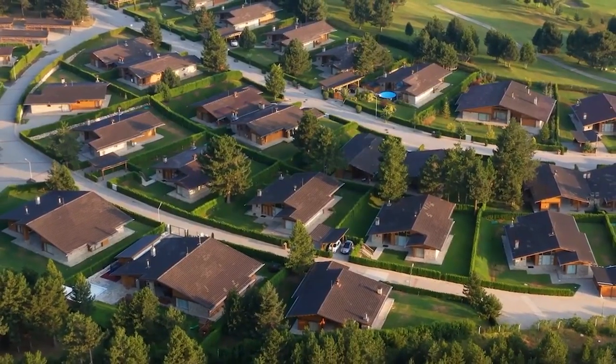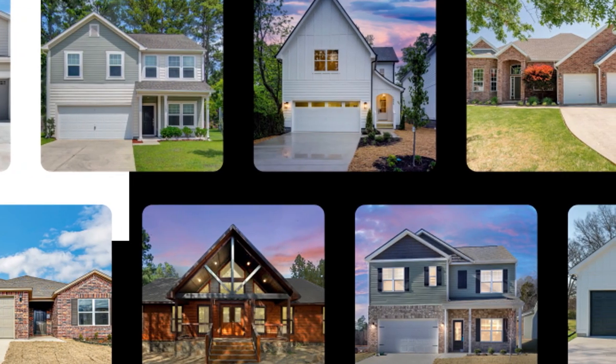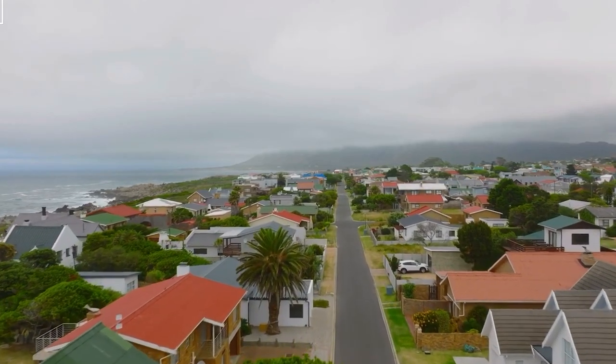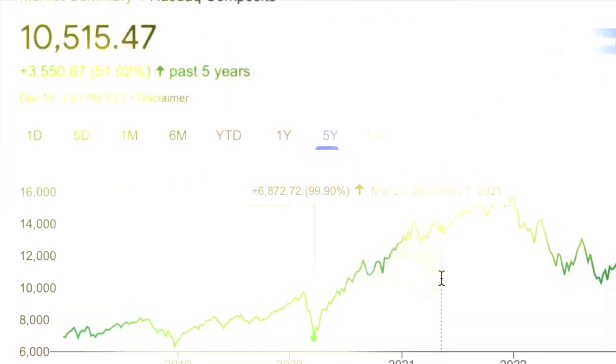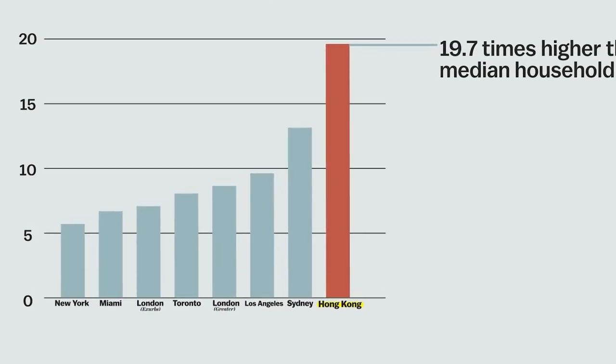Meanwhile, renters are navigating their own unique maze. The potential increase in rental properties, thanks to investor withdrawal, could be a silver lining, leading to more options and more competitive rental prices. It's like the housing market is throwing a curveball, and renters need to decide whether to swing or wait for the next pitch.